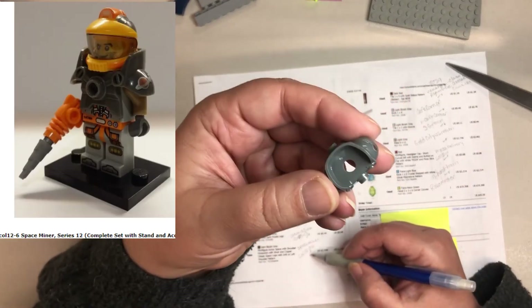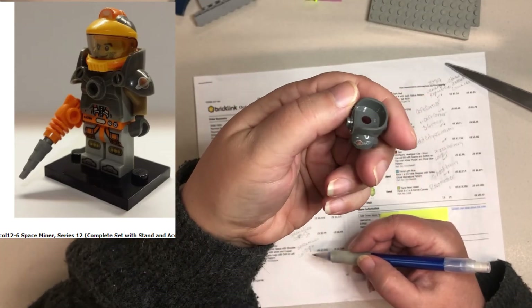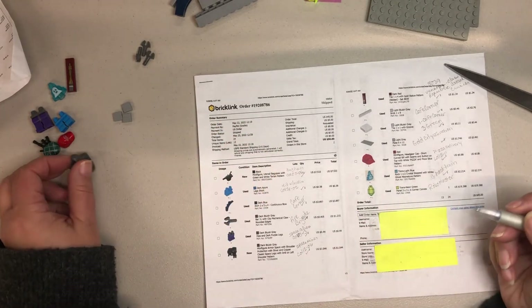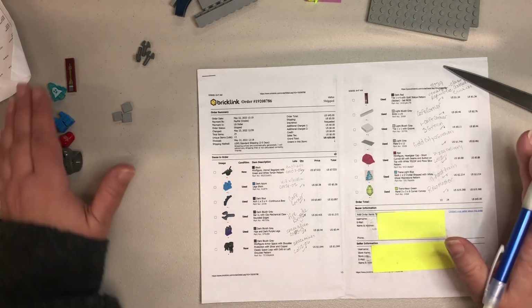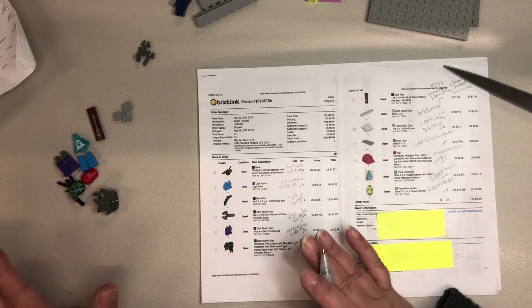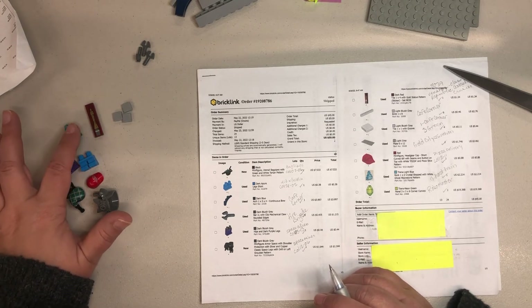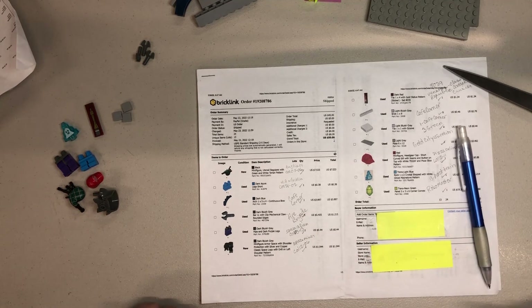This last part is for the space miner from series 12, so that should complete that collectible for him. Like I said, this was a short order — there wasn't a whole lot to it, but it was parts that we needed. I know these parts are going to make my husband really happy because it'll complete some of his collectibles and complete a couple of the sets he has together already. If you enjoyed this video, go ahead and give it a thumbs up and I will see you in the next video. Bye.